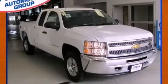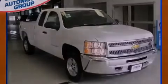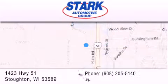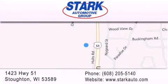Please call us today for more information on this great vehicle. Stark Automotive is located at 1423 Highway 51 in Stauffton. Our goal is to exceed all of your expectations to ensure that you'll return for future visits. Thank you.